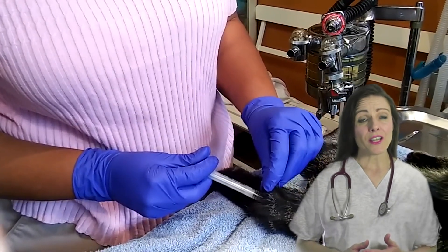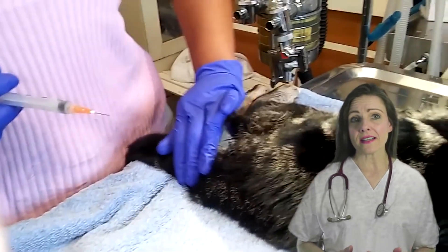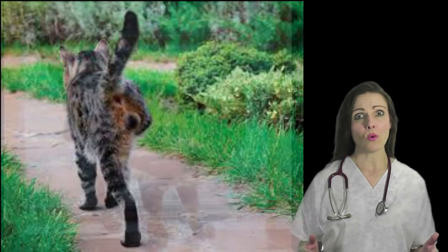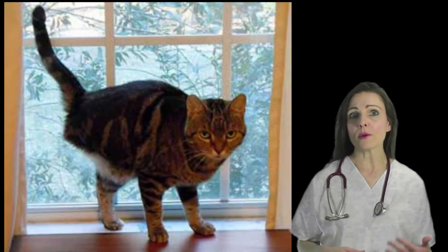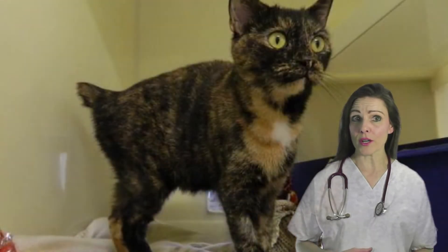The researchers believe tail vaccinations could make surgical treatment of vaccine-associated sarcomas easier and less disfiguring, which could in turn encourage more owners to have their cats treated for cancer.